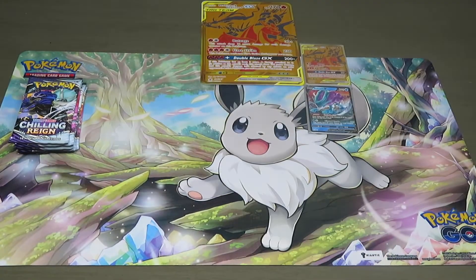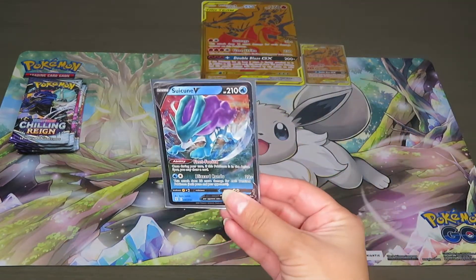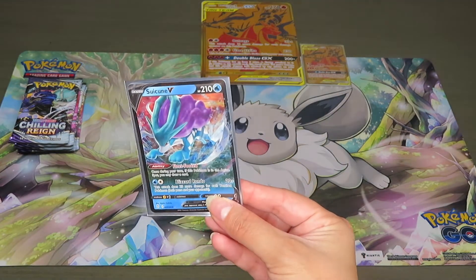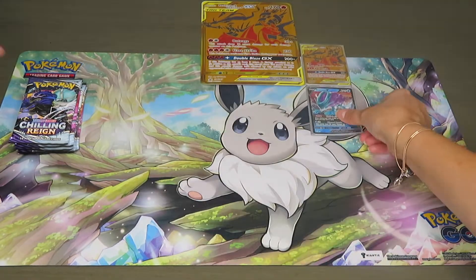The best pull out of all those Evolving Skies packs was definitely the Suicune V. That's like the only notable thing we pulled out of five packs — not a great start, but we'll take what we can get.